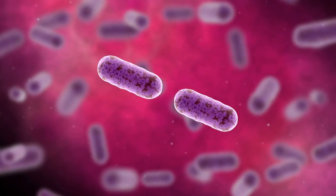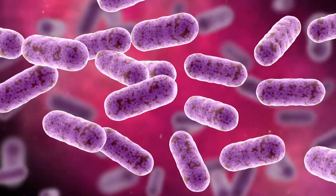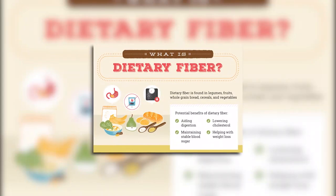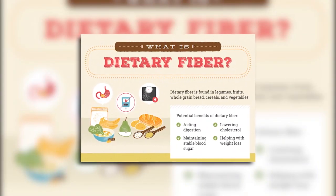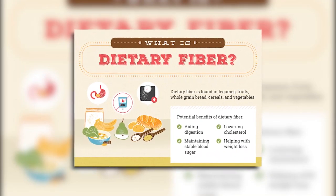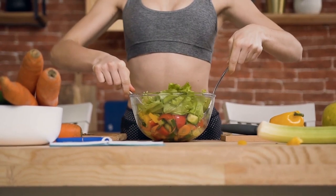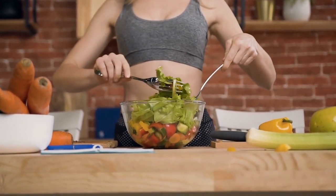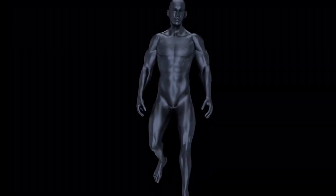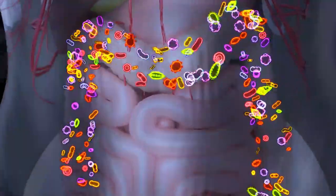The most potent butyrate-producing bacteria is Faecalibacterium prausnitzii. Dietary fiber found in plant-based foods such as fruits, vegetables, whole grains, and legumes serves as the substrate for this production. When consumed, dietary fiber reaches the colon largely undigested, where it serves as a fuel source for the gut microbiota. As the gut bacteria ferment dietary fiber, they produce butyrate as one of the end products.